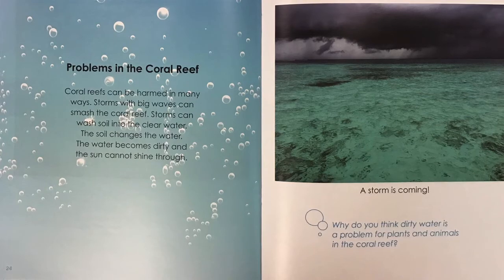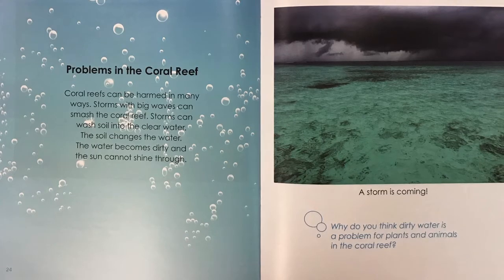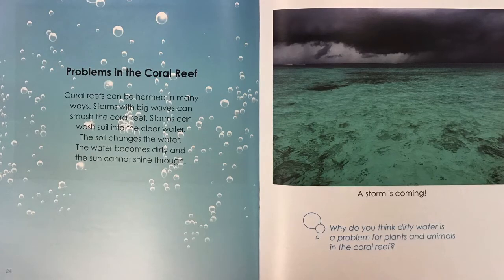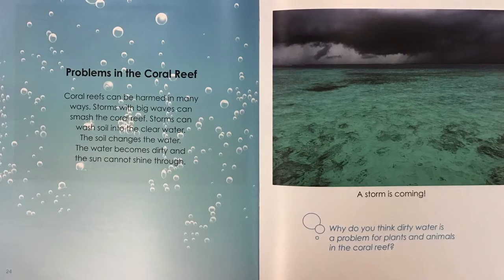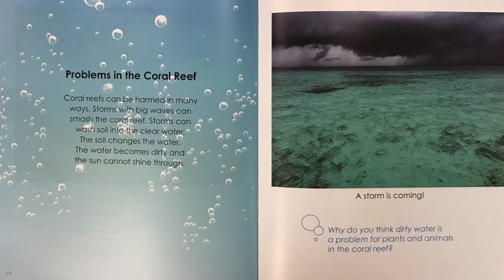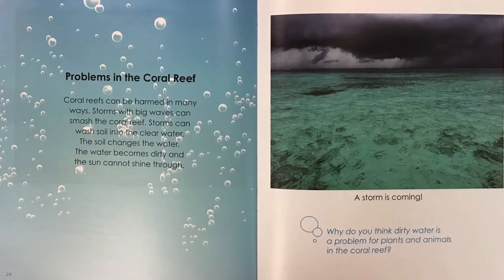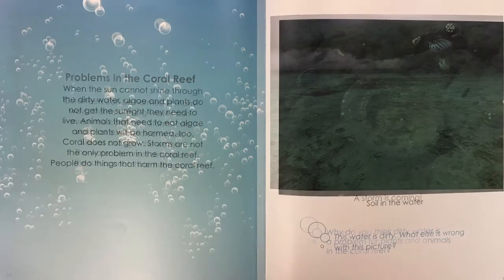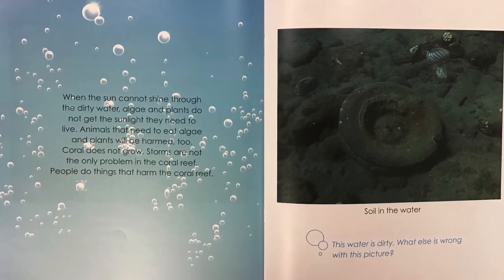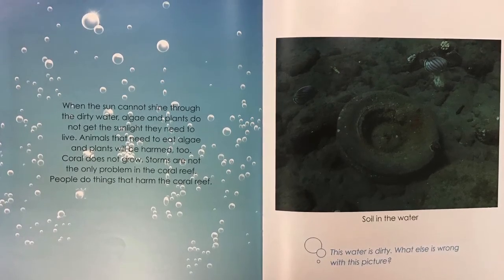Problems in the coral reef. Coral reefs can be harmed in many ways. Storms with big waves can smash the coral reef. Storms can wash soil into the clear water. The soil changes the water — it becomes dirty and the sun cannot shine through. A storm is coming. Why do you think dirty water is a problem for plants and animals in the coral reef? When the sun cannot shine through the dirty water, algae and plants do not get the sunlight they need to live. Animals that need to eat algae and plants will be harmed too. Coral does not grow.